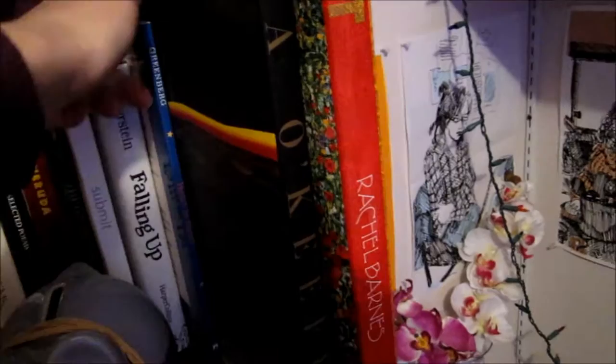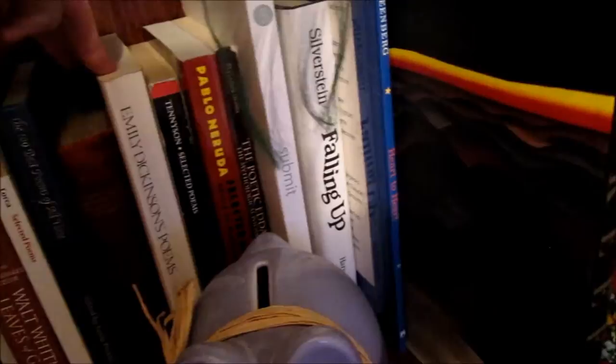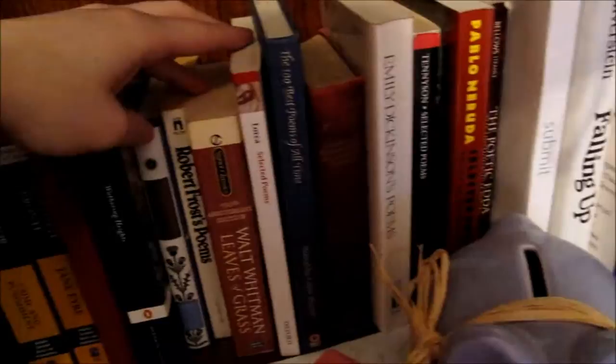Up on the next shelf, over here we have my very large, oversized art books — Gustav Klimt and Georgia O'Keeffe. And then the art books transition into Heart to Heart, which is poems inspired by 20th century American art, which transitions into my poetry collection. I took a poetry seminar in my third year of college, and instead of buying textbooks we just had to go out and buy poems. So I bought some Tennyson, Emily Dickinson, Whitman, Frost, and Emily Bronte.